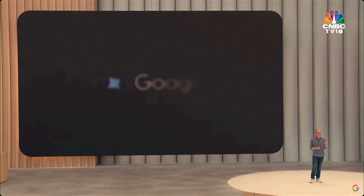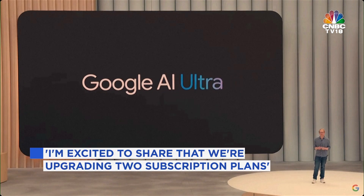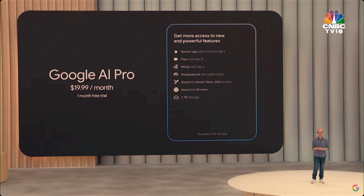We're upgrading two AI subscription plans today: Google AI Pro and the all-new Google AI Ultra. With the Pro plan, which is going to be available globally, you'll get a full suite of AI products with higher rate limits and special features compared to the free version. This includes the Pro version of the Gemini app, formerly known as Gemini Advanced.